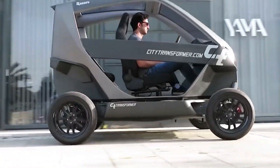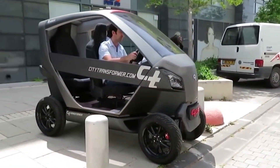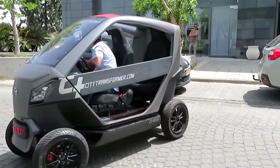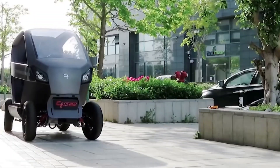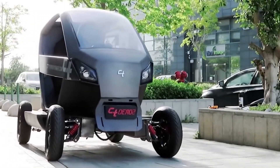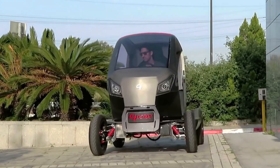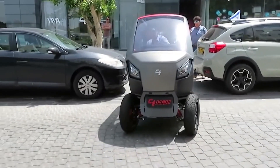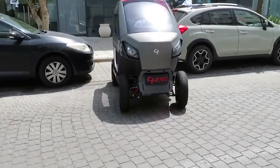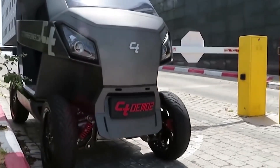City Transformer. The City Transformer is a compact car that has been designed specifically for Israel's congested roads and could be used to solve the problem of a constant lack of parking spaces. It has two main features: its compact size, which makes it easy to manoeuvre on busy city roads, and the folding chassis design, which allows the City Transformer to reduce its width to 3.2 feet when parked.